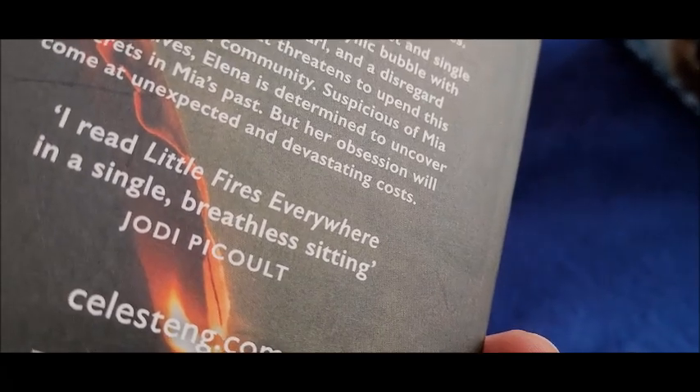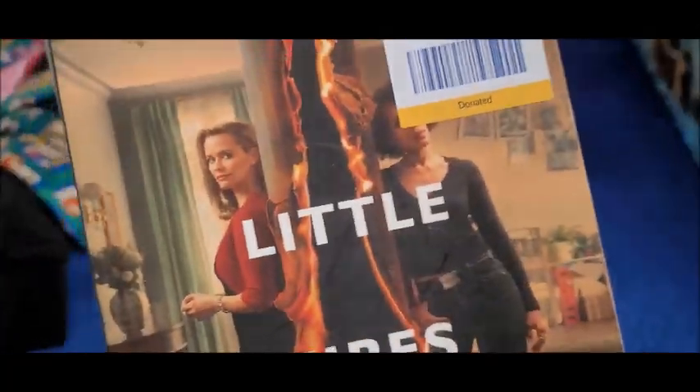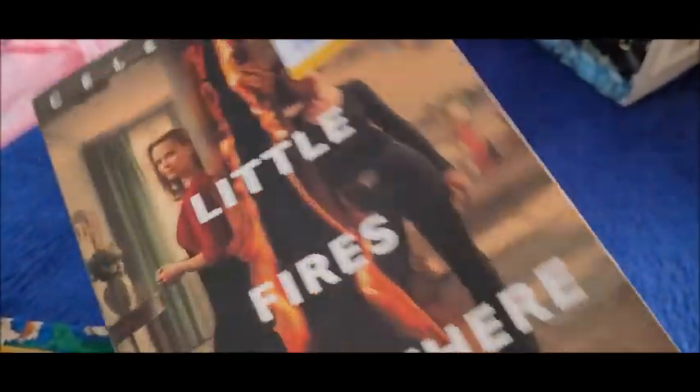There's a quote here from Jodi Picoult that says, 'I read Little Fires Everywhere in a single breathless sitting.' You know, if you read a book in one sitting you can't put it down — it's got to be good.